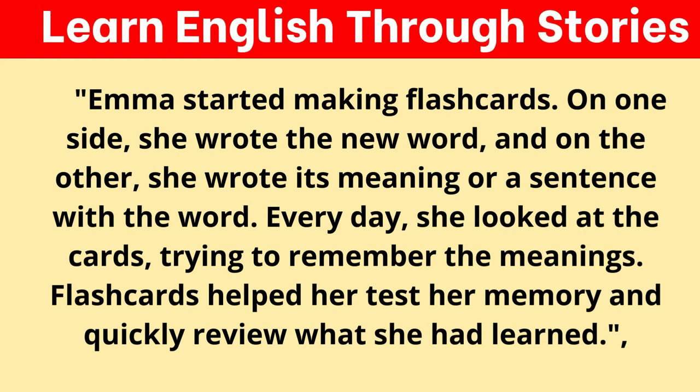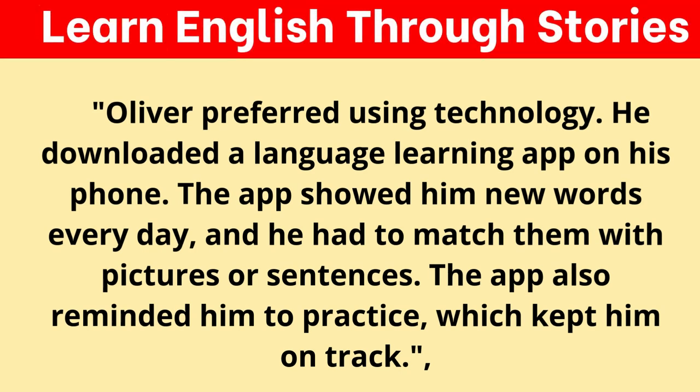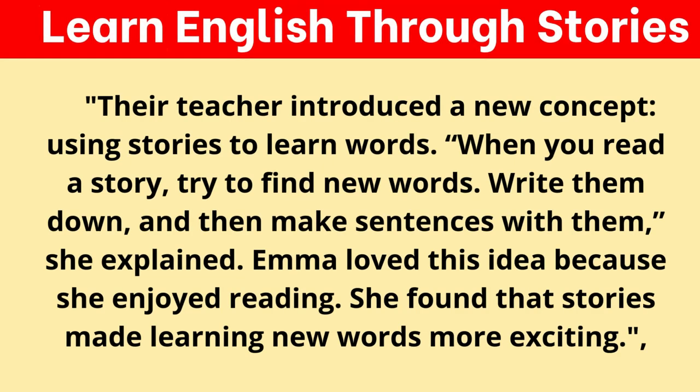Emma started making flashcards. On one side, she wrote the new word, and on the other, she wrote its meaning or a sentence with the word. Every day, she looked at the cards, trying to remember the meanings. Flashcards helped her test her memory and quickly review what she had learned. Oliver preferred using technology — he downloaded a language learning app on his phone. The app showed him new words every day, and he had to match them with pictures or sentences. The app also reminded him to practice, which kept him on track.